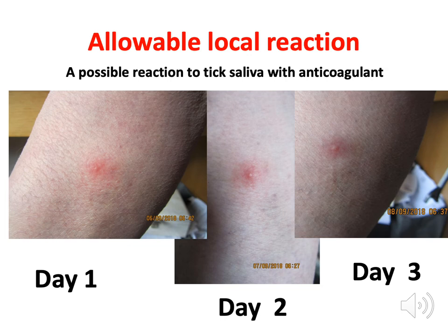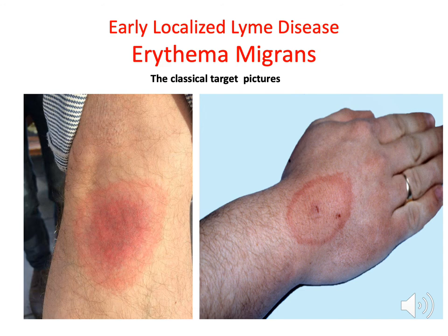You are allowed an allowable local reaction — this relates to the tick saliva which contains anticoagulant. This is a patient who very kindly collected serial photographs for me, because some people develop a reaction to the saliva and get a small local reaction that disappears after day three. Not everybody gets that, but some do. However, if the rash spreads into these classical target-type patterns, that's erythema migrans — the early treatable stage of Lyme disease. I'm a bit worried about people getting obsessed with targets because it doesn't always look like that.